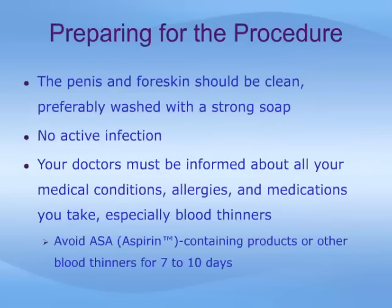Prior to surgery, the genital area must be clean, preferably washed with a strong soap. There must not be any evidence of infection in the skin or the urinary tract. Your doctors must be informed about all your medical conditions and medications you take, especially anything that may thin your blood such as aspirin. Do not take aspirin-containing products or other blood thinners for seven to ten days prior to the operation without discussing it first with your doctor.